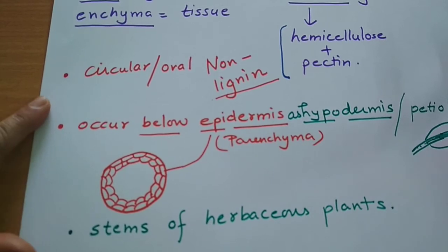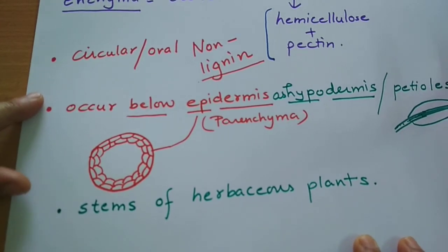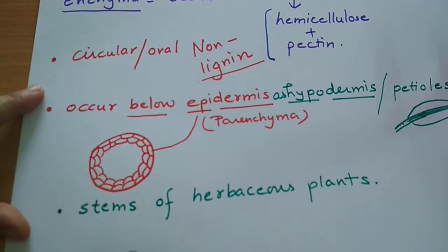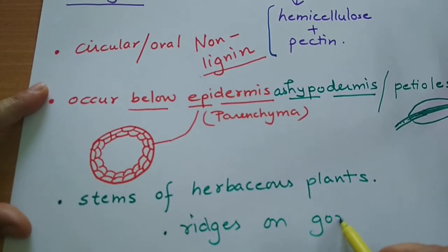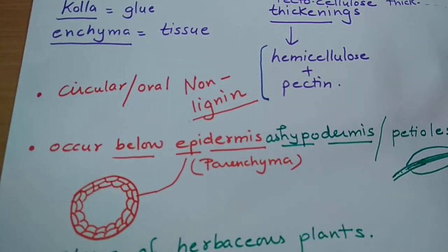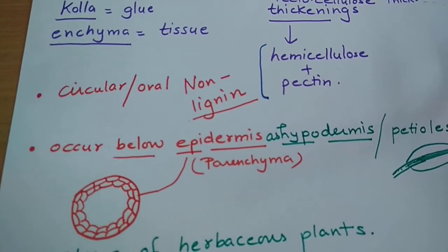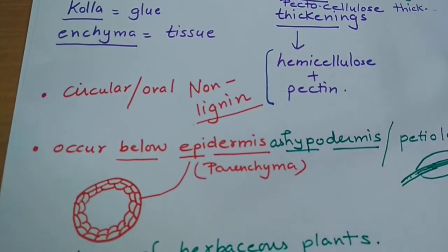Colenchyma are also present on the ridges of some fruits. For example, they are found on the ridges of karela — the bitter gourd. Colenchyma mainly keep the plant sturdy and make it somewhat hard.